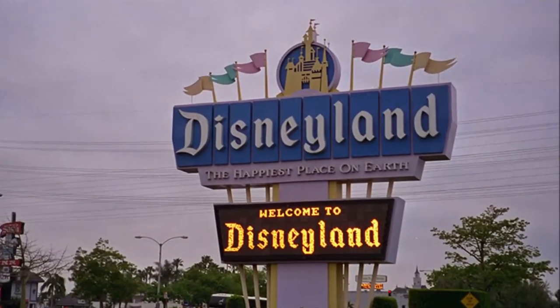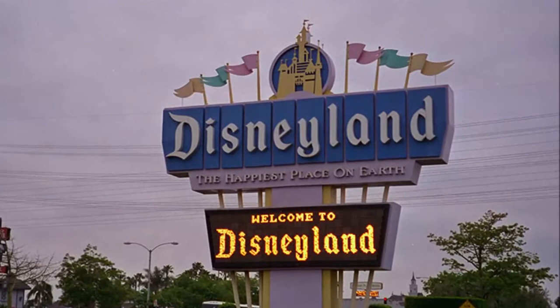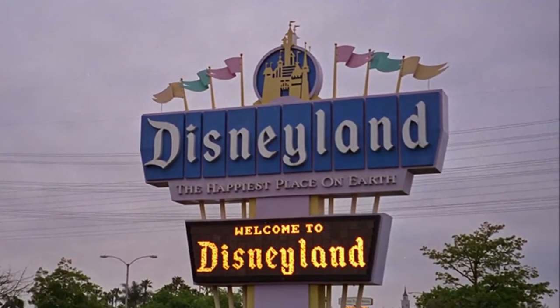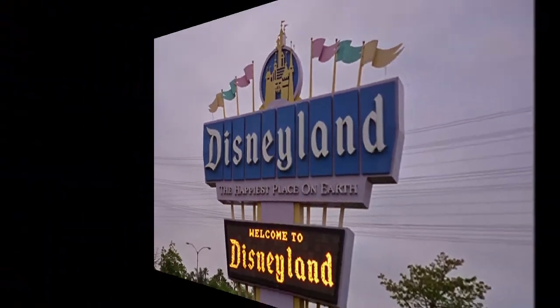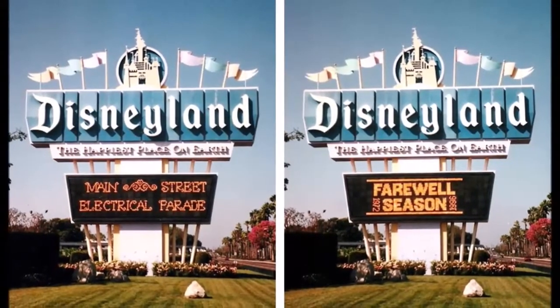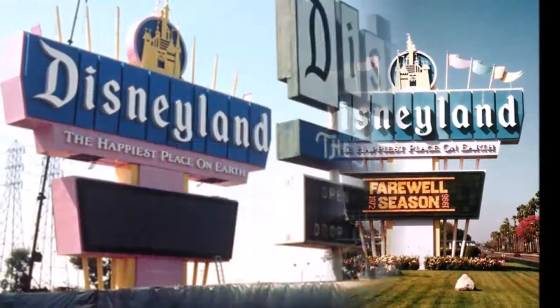This new sign consists of 17,408 25-watt light bulbs, with top technology at the time which allowed programming the sign from a computer inside the park to display printed messages, and reproducing and even animating artwork.